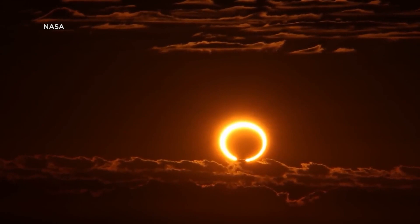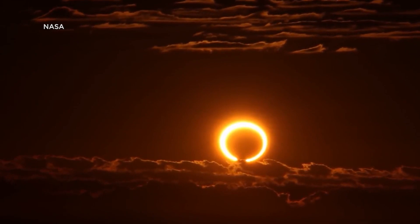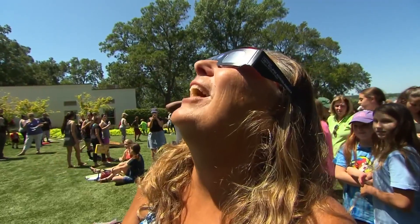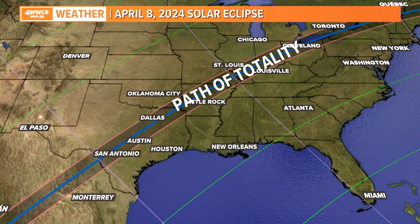You'll have it completely dark. And where you are, you will not have full totality, but you'll still be able to view it. I want to show the path of this one, because if people are making plans, hotel rooms have probably been sold out for years. We're talking cities like Austin, Dallas, Little Rock, up through Louisville, Cleveland — all going to see the path of totality. How rare are these types of eclipses?